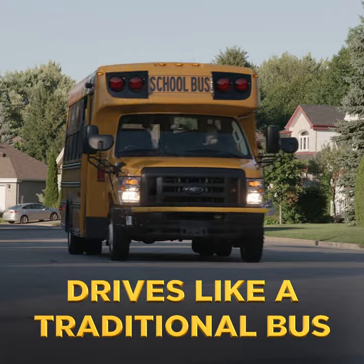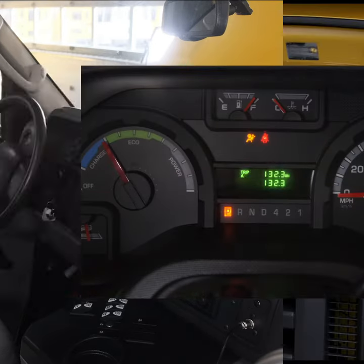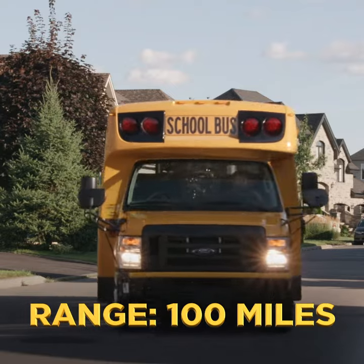It drives just like our traditional buses with the same driver console and instrument cluster. Powered by a lithium-ion battery that can take up to 2,000 charge cycles, the motor has a driving range of 100 miles.